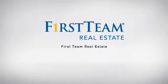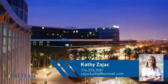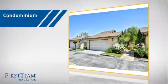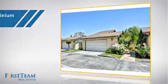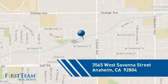At First Team Real Estate, our wide selection of listings helps you find a place you'll feel right at home in. This video is brought to you by your real estate agent, Kathy. This condominium is a great choice for those who want the privacy and easy maintenance of condo living, and it's located in the Anaheim area.